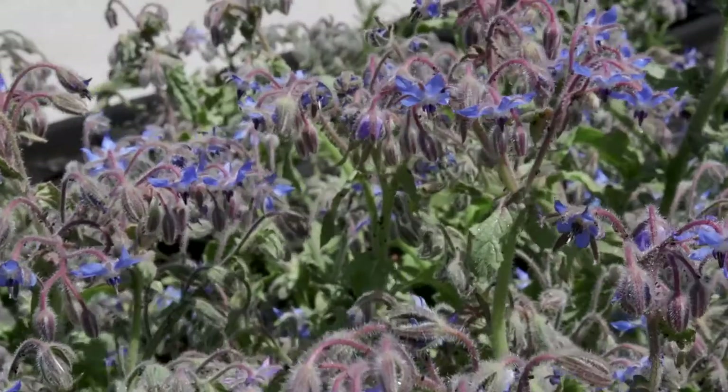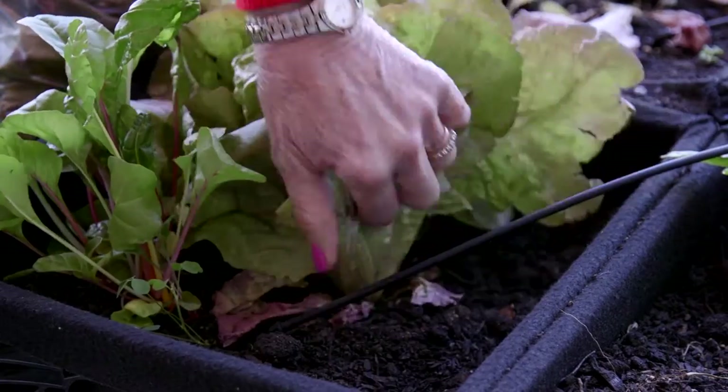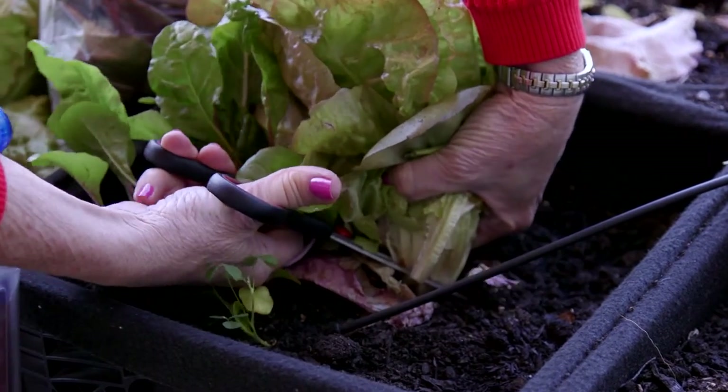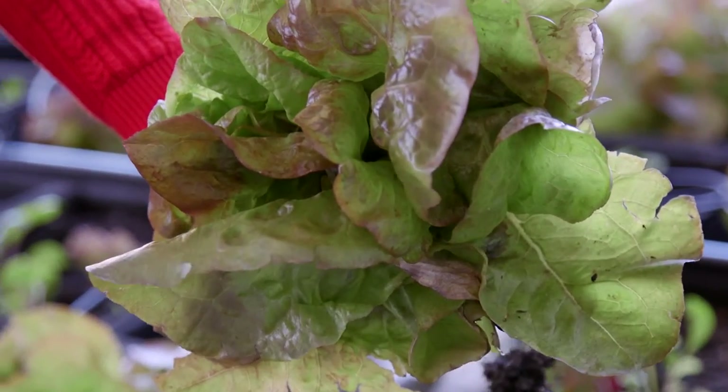Really anything that anybody would like to come and volunteer for, they can come. And then the best part is at the end — because of the harvesting, they need to get rid of some of the crops that have grown — you get to take home bags with you. That's the best part.